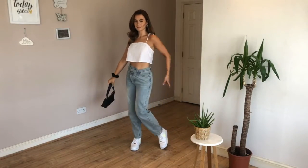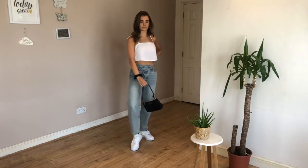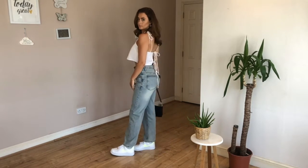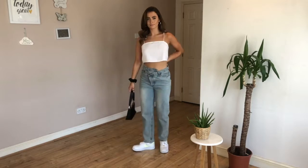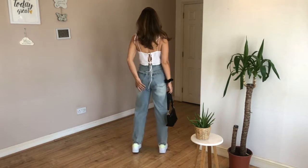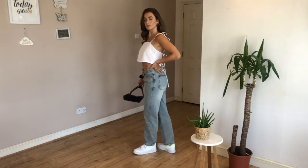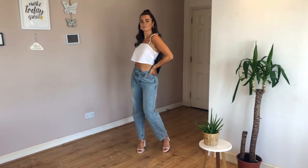Here's the final look — I've gone for a slouchy boyfriend jean, which looks really nice with a white chunky trainer. The top has really nice detail with ties up at the back and on the shoulder, and I've just matched it with a black bag and a black scrunchy on my wrist, giving it a bit more of a 90s theme.